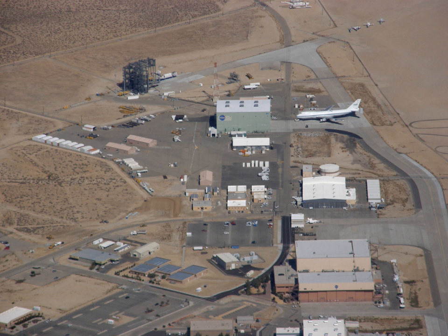See also: Gromov Flight Research Institute, the Russian counterpart of the Armstrong Flight Research Center; List of Aerospace Flight Test Centers.